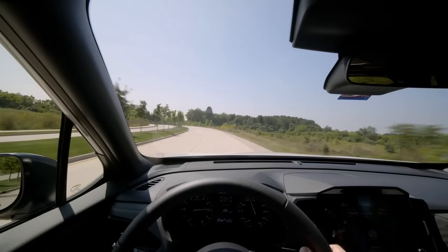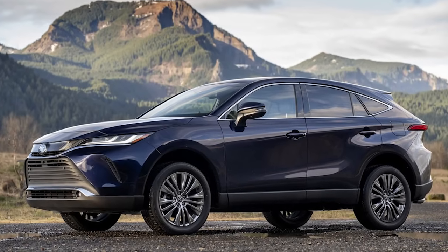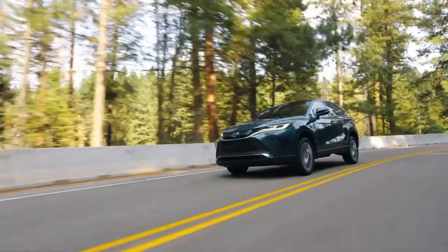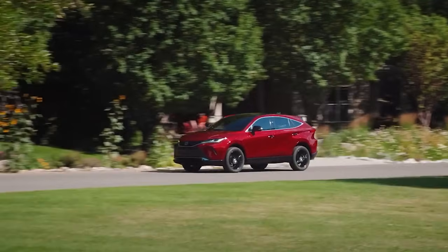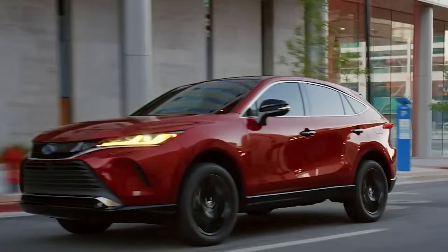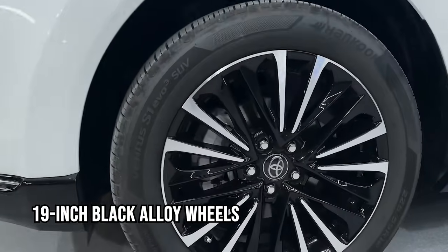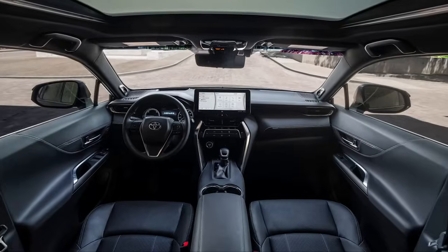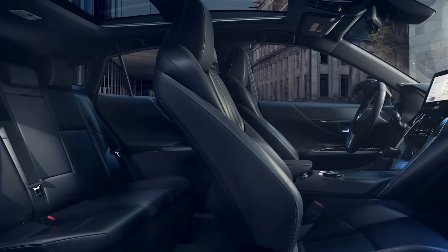In seventh place is the 2024 Toyota Venza, with a starting price of $35,070. This model stands out for its smooth, sophisticated design reminiscent of a Lexus. The Nightshade Edition features 19-inch black alloy wheels and dark trim. The cabin is stylish and relaxing with leatherette surfaces and cross-stitch detailing on the seats, though the optional 12.3-inch touchscreen can disrupt design cohesion.